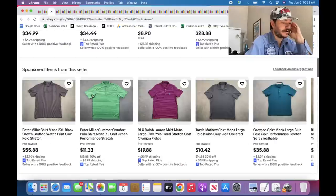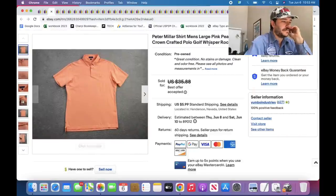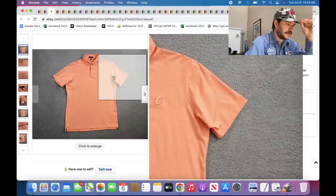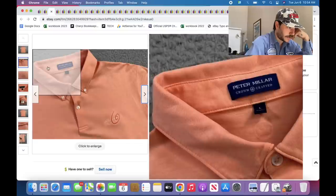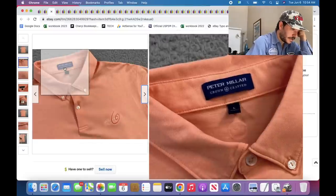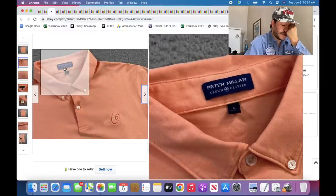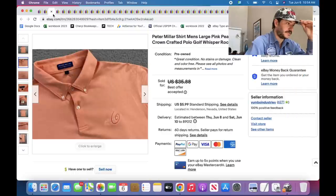Henleys are generally good but not for like cool stuff. Peter Millar — this is the golf course I looked up that costs $100,000 a year to be a member, called Whisper Rock. This is on a Crown Crafted shirt which is already pretty good — like a $25 to $30 shirt. I looked up sold comps on this and $35 was what they go for.